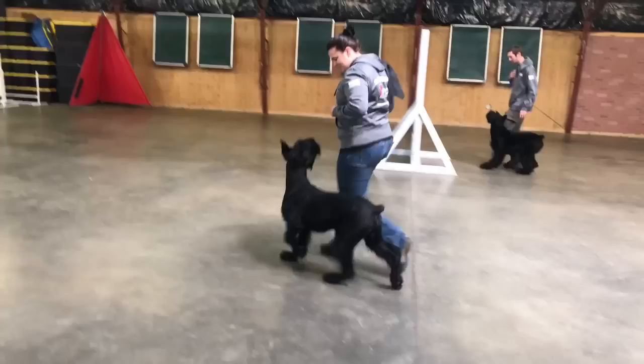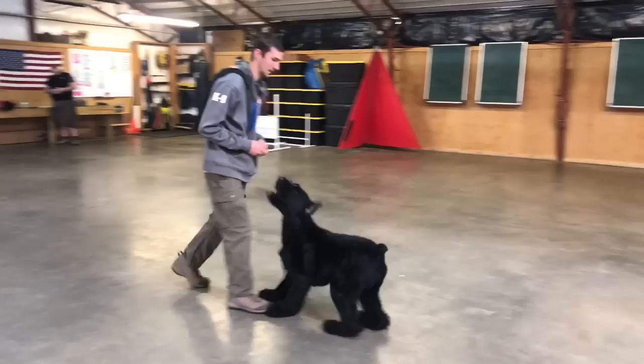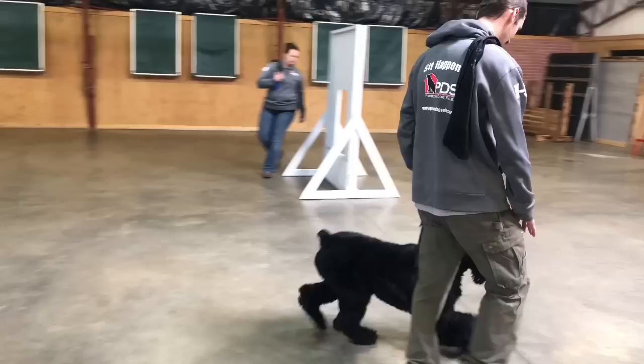We don't have any control over that when we breed — they pop out however they want to pop out. For the puppies we have in our new litter, the C or Charles litter, we're probably going to have coats of both types. There are only two males in this litter, but they're both exceptional dogs with extremely happy attitudes.